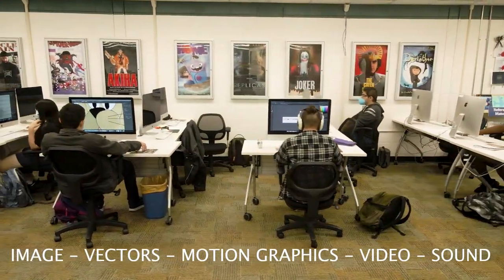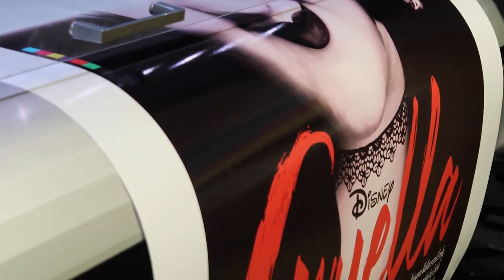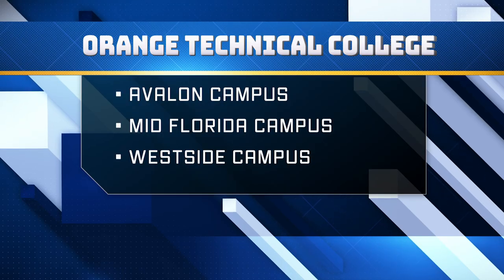This program length is 1,050 hours, approximately 11 months. We are located at Avalon, Mid-Florida, or Westside Campus.